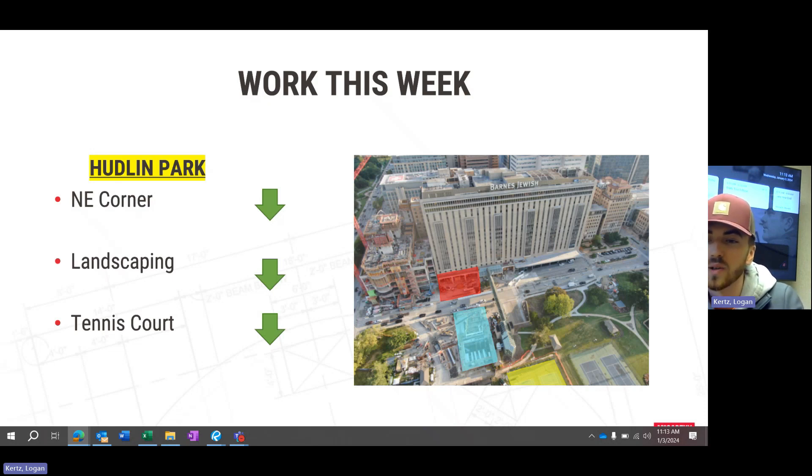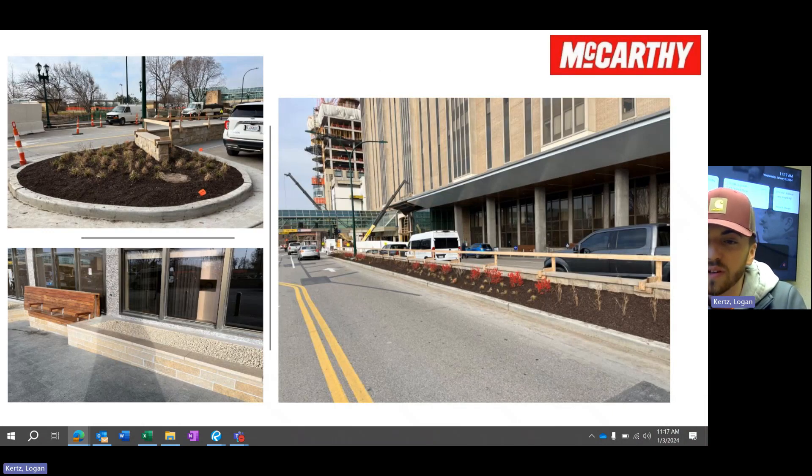We also have a good update on the tennis courts. VJ was out this week and finished up the pole bases for the tennis court fence, so we are now ready to put up the permanent fencing and take down the temporary fencing. One thing to note: we will not be able to put the top coats on until we get four or five days of warmer weather so they can cure properly.